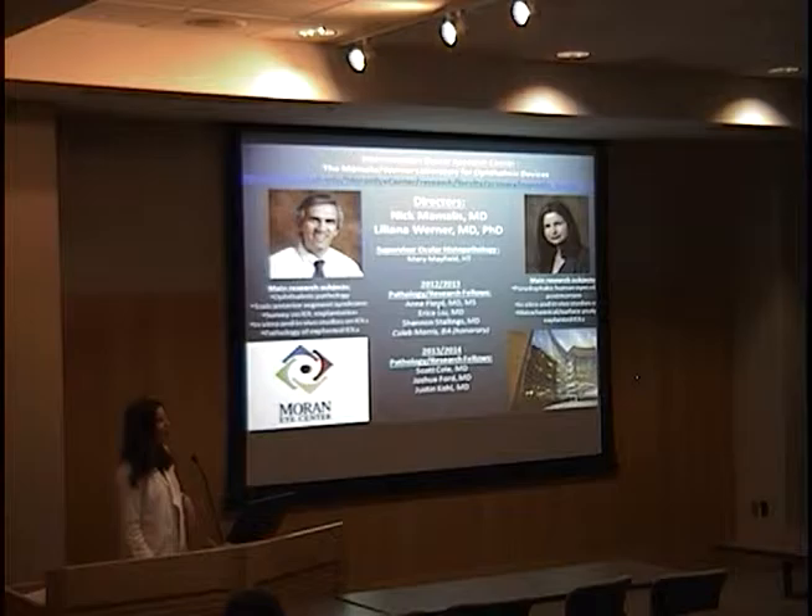Here you have the structure of our lab, and here you have our current fellows who are finishing this week. And here are our new fellows — they already started last week. We put Caleb here as an honorary fellow because he actually spent a total of 10 months with us, and this is also his last week.